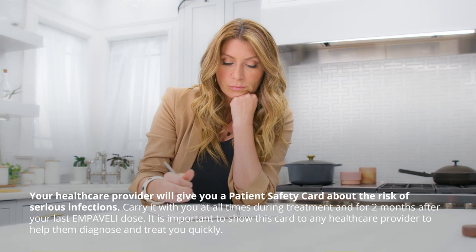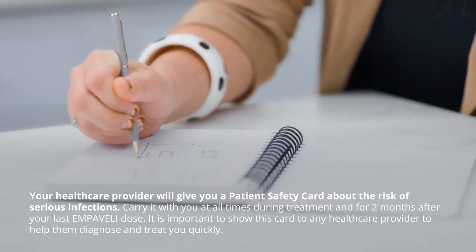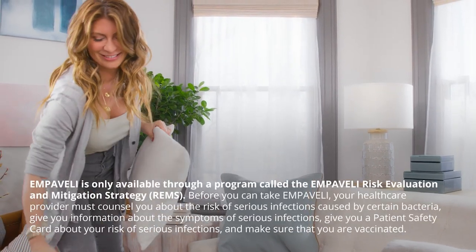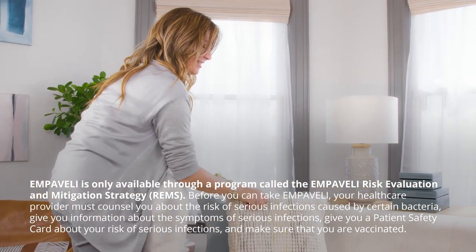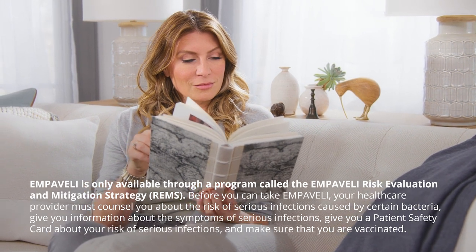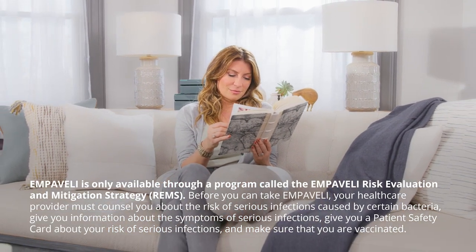Your healthcare provider will give you a patient safety card about the risk of serious infections. Carry it with you at all times during treatment and for two months after your last Embeveli dose. It is important to show this card to any healthcare provider to help them diagnose and treat you quickly. Embeveli is only available through a program called the Embeveli Risk Evaluation and Mitigation Strategy. Before you can take Embeveli, your healthcare provider must counsel you about the risk of serious infections, give you information about symptoms of serious infections, give you a patient safety card, and make sure that you are vaccinated.